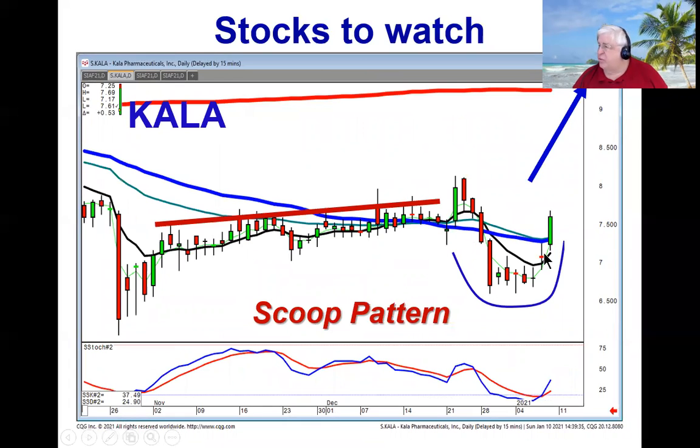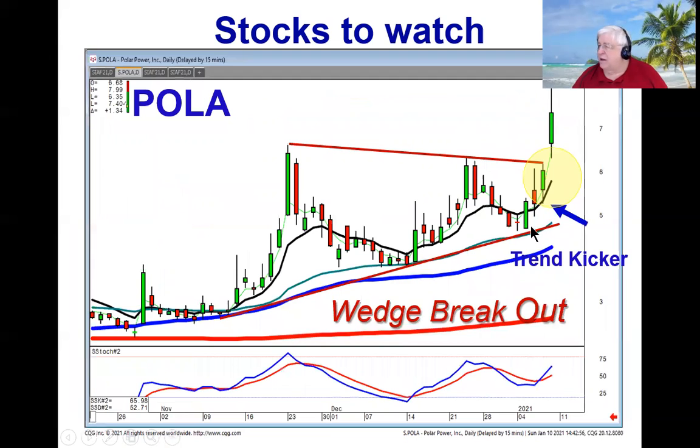Kayla is doing a scoop pattern, indicating a slingshot effect. Pola is a wedge breakout — there are four or five stocks showing wedge breakouts. This is where you put the 2-plus-2 analysis to your visual analysis. Notice the trend kicker, a very strong bullish indication, which would also tell us that this level is not going to act as resistance — we can see the pattern breakout of a wedge breakout.